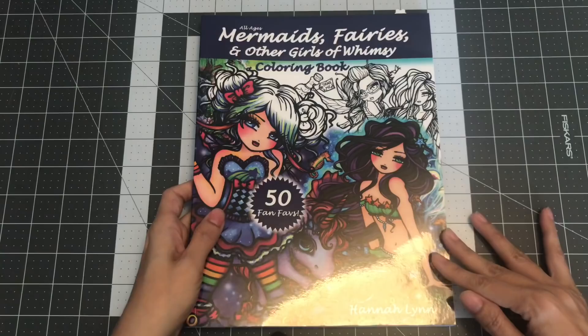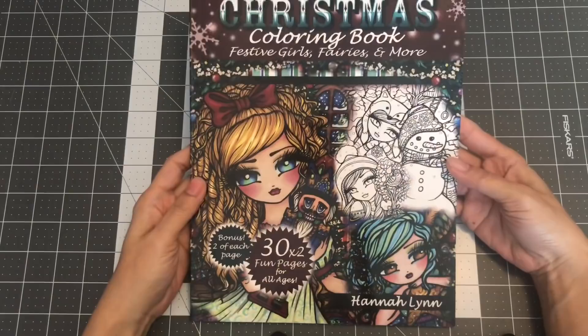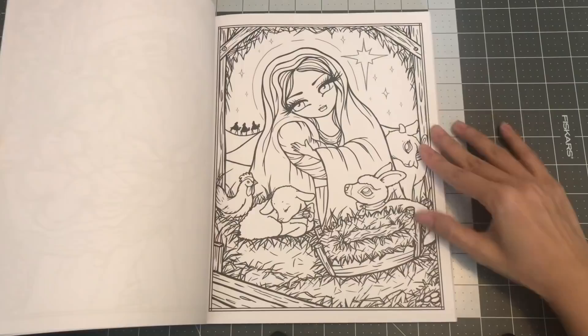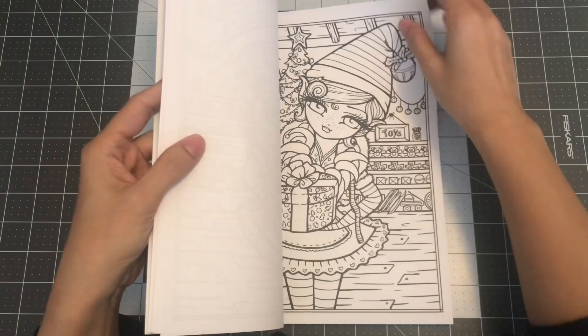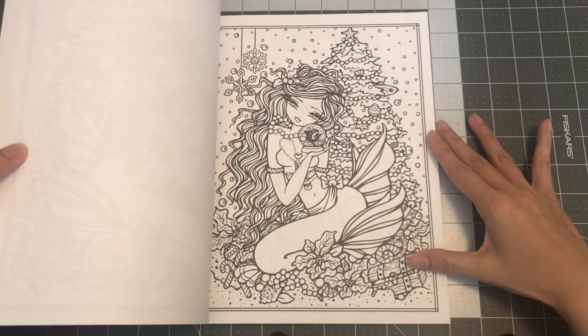The next one I have by Hannah Lynn is A Whimsy Girls Christmas — a coloring book with festive girls, fairies, and more. There are 30 images and you have two of each. I didn't realize that some of her books weren't printed by CreateSpace — some of them were by Permuted Press, so the paper is different from CreateSpace. But I think her new books are now on Amazon paper. So this is A Whimsy Girls Christmas coloring book by Hannah Lynn.